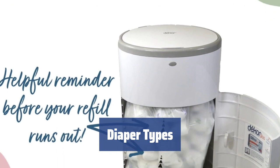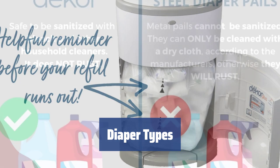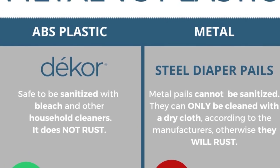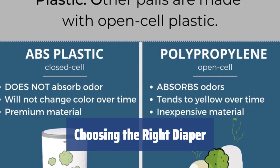Diapers can be disposable or reusable. Reusable diapers are made of cloth and can be hand-washed or washed in a machine. Disposable diapers come with or without Velcro, and there are also special diapers to help with potty training. It's important to choose a diaper according to your baby's weight.